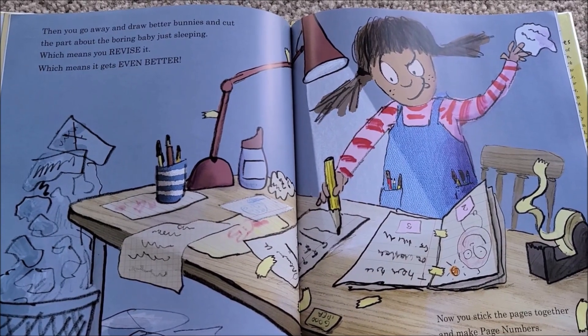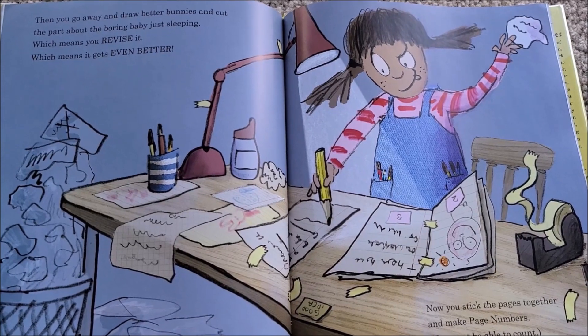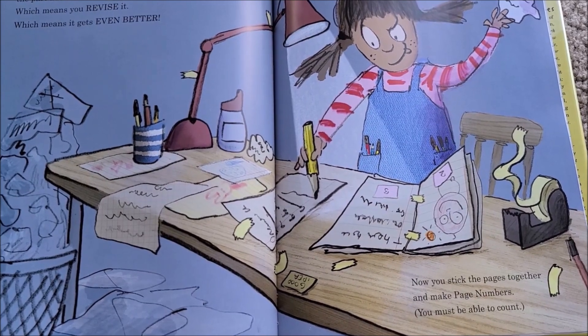Which means you revise it — which means it gets even better. Now you stick the pages together and make page numbers. You must be able to count.